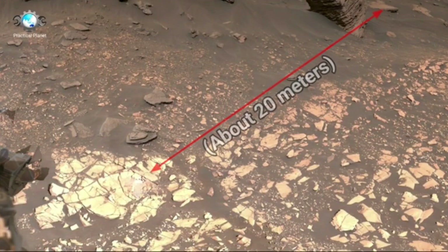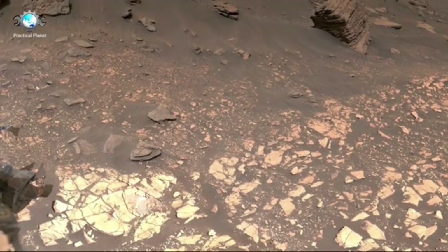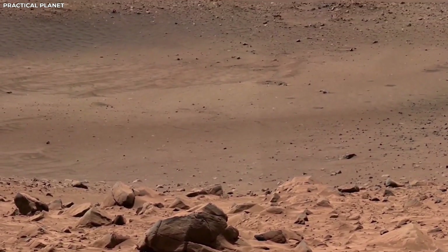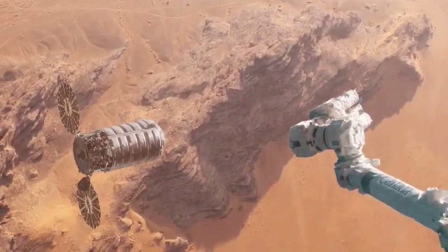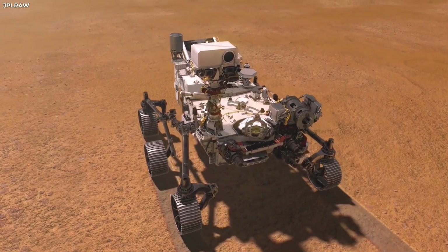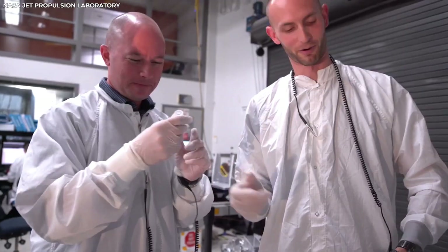We have just passed one minute to atmospheric entry. Current altitude: 121 miles. Current velocity: 12,284 mph. We are now at an altitude of 73 miles, moving at a speed of 12,192 mph. Expected parachute deployment in 5 seconds.